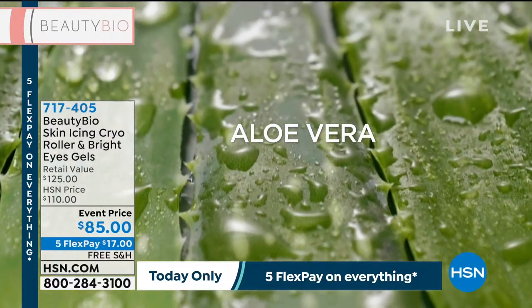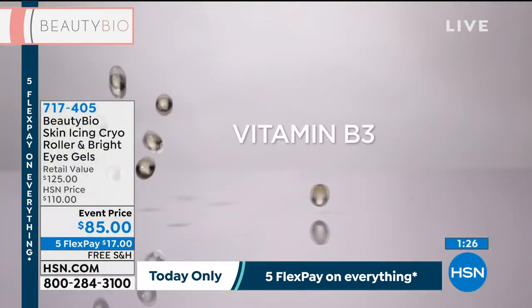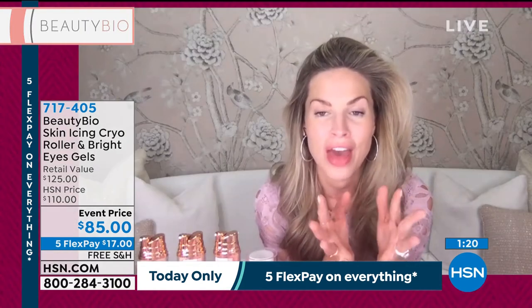I cannot even tell you — per the legal team — Google everything colloidal silver does. A lot of people even drink it, put it on their tongue topically. It is so powerful. That combined with the collagen is next level.